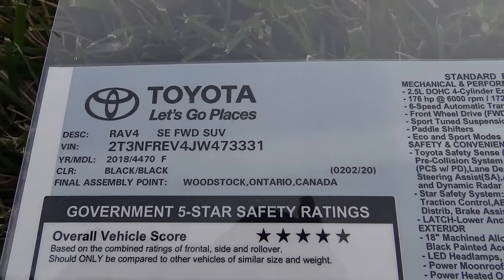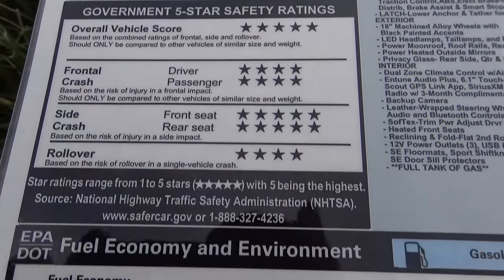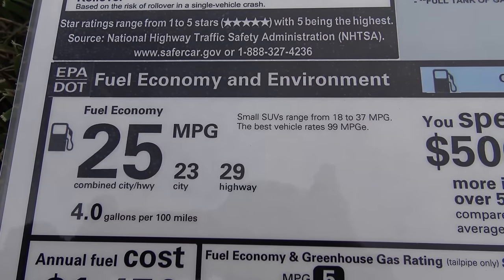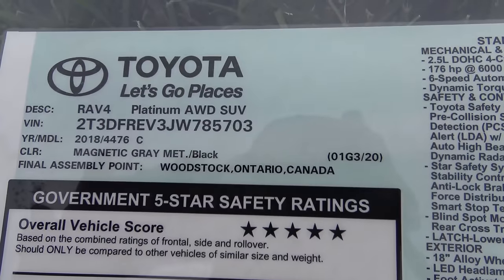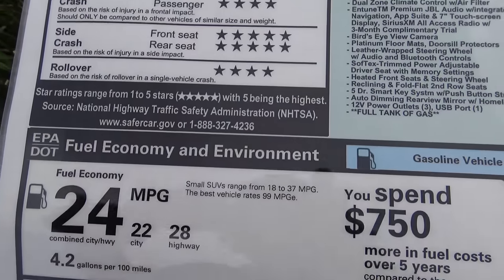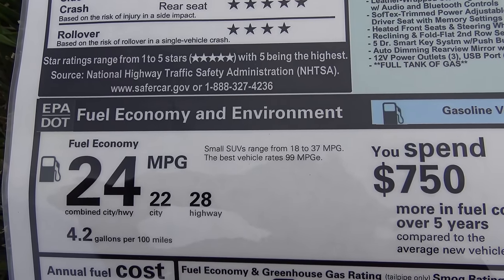Gas mileage is pretty much the same between front-wheel drive and all-wheel drive. The SE front-wheel drive is 25 combined — 23 in the city, 29 on the highway. The all-wheel drive is 24 combined — 22 in the city and 28 on the highway. So relatively the same.